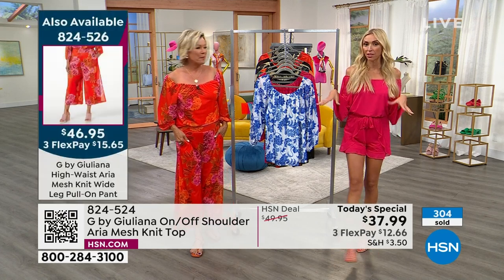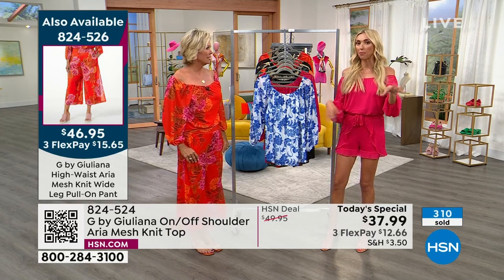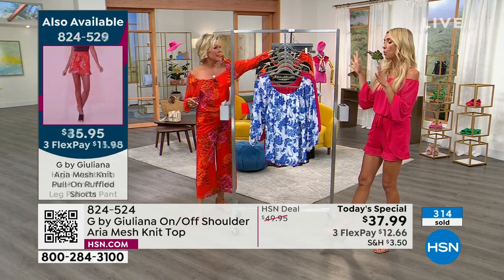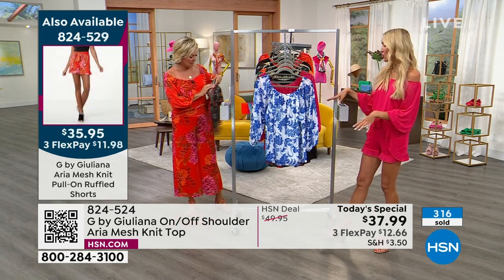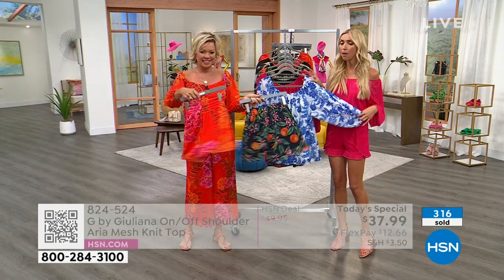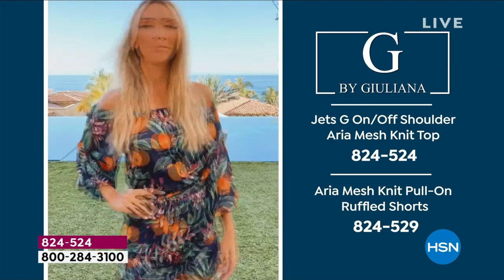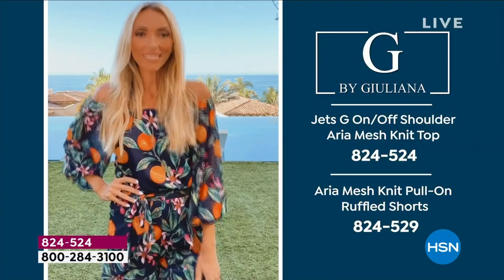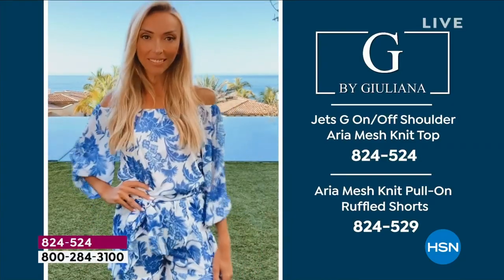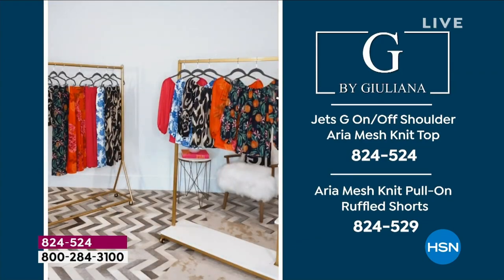We do have matching shorts and a matching culotte that pair with this top. Ladies, this top is amazing — it's an on/off shoulder designer top in our best-selling aria mesh fabrication. We do jumpsuits, tops, and dresses in aria mesh, and now we're bringing it in this on/off shoulder silhouette. Let me go into some details of the top to show you just how great it is.